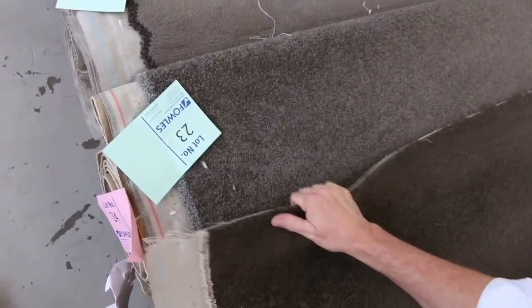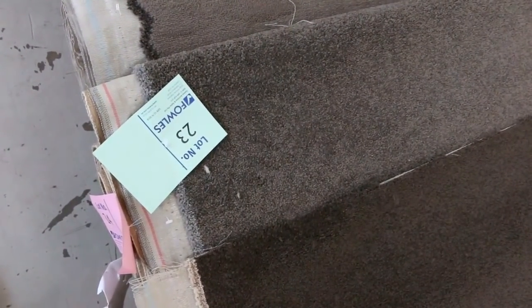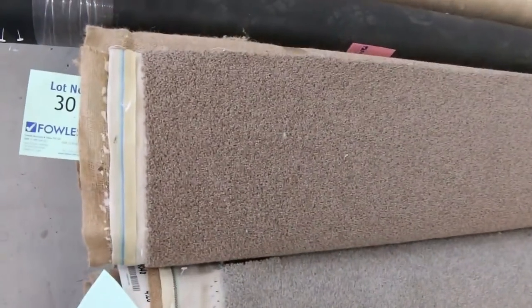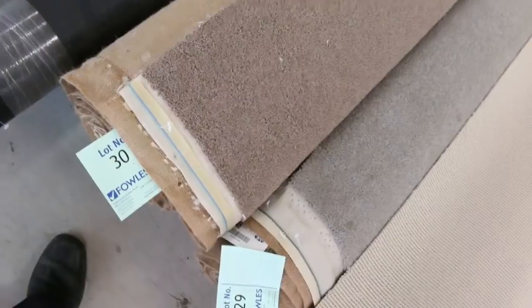Have a look at the nice dark colors — there's lots of dark colors to get through tomorrow. Lot number 23 is a nice bit of solution dyed nylon, a really nice taupe-brown color, good thick pile. That'll probably make around about that $30 a meter mark. So you're saving hundreds of dollars, literally picking up rooms of carpet for all up around $100 to $200 for a full room of carpet.